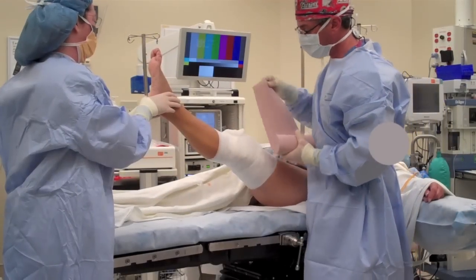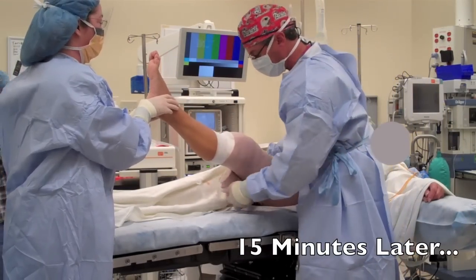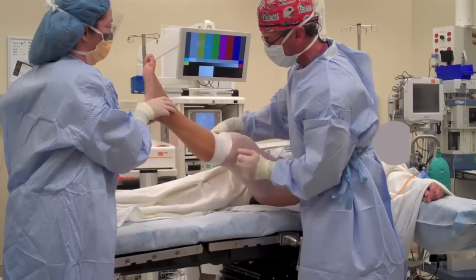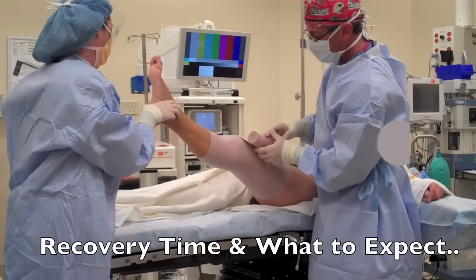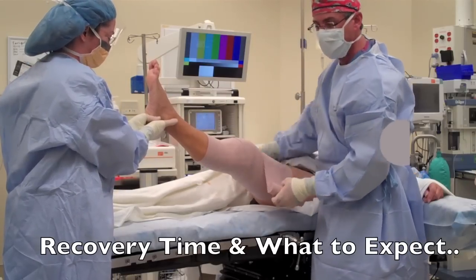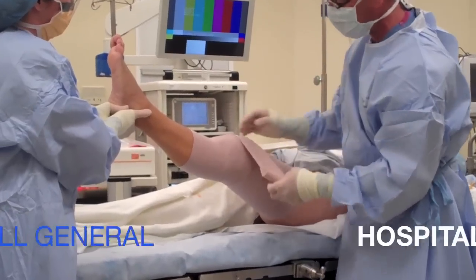Typically at the end of the surgery, we'll put a nice big sterile dressing over top with a big ace wrap, and we're going to give you a big ice pack to go home with as well. You're going to be on crutches for one day, then after that you can get rid of your crutches altogether. Tomorrow we instruct patients to remove all of this bandage, put a band-aid over each of the incisions, and they can actually take a shower the day after surgery.